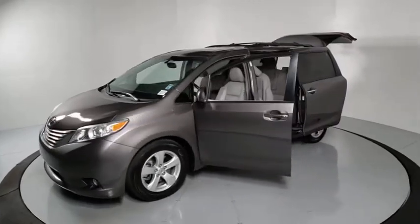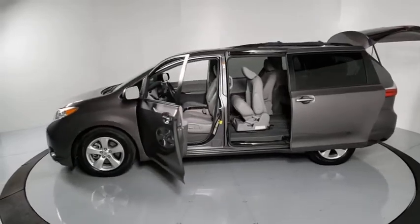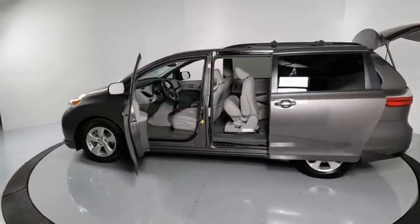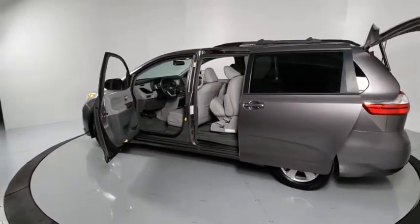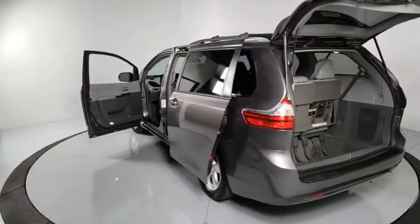Add a refined and fuel-efficient V6 engine, a smooth ride, and upscale interior accommodations to the mix, and it's easy to see that Sienna is built with the whole family in mind. This vehicle has less than 80,000 miles.